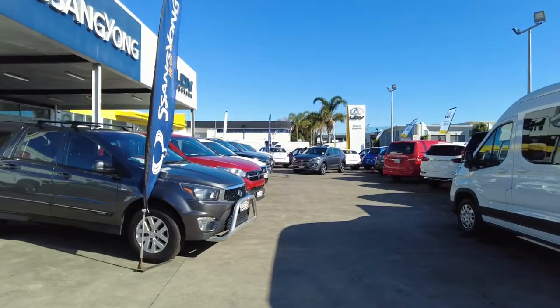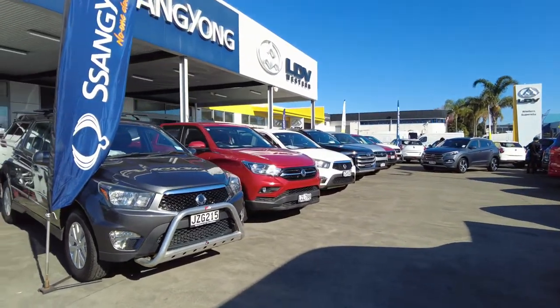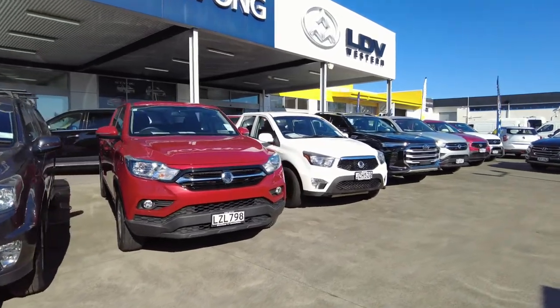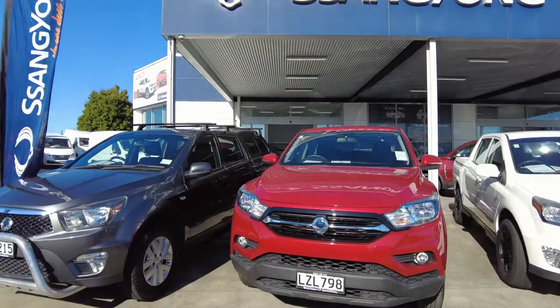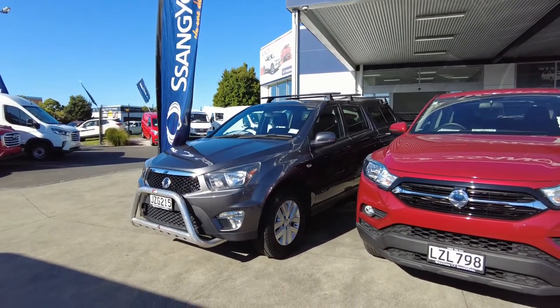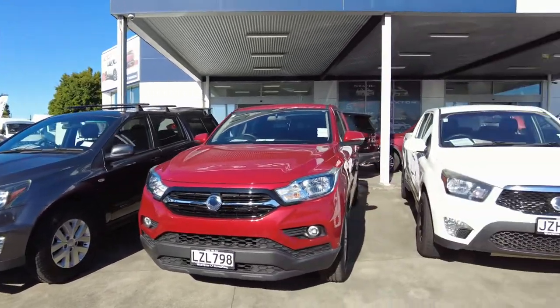We're also lucky enough to have at least a dozen utes for sale at the moment. We've got them all lined up so they're easy to compare, and we've got those starting from just $21,990 including canopy, roof racks, nudge bar, and alloy wheels. It's a very, very well-priced and good value ute that we've got there.